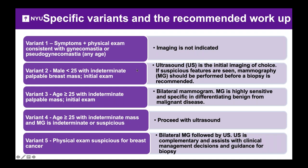In variant two, a young man under 25 has an indeterminate finding on physical exam. Ultrasound is the initial choice here to decrease radiation dose. If suspicious features are seen on ultrasound, then a mammogram should be done, especially before any biopsy, to avoid post-biopsy changes affecting the initial evaluation.